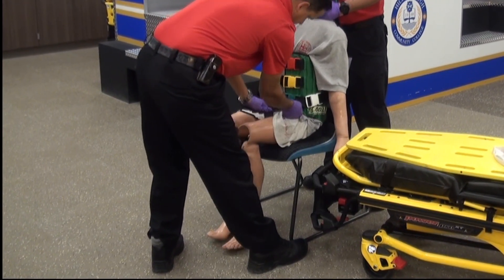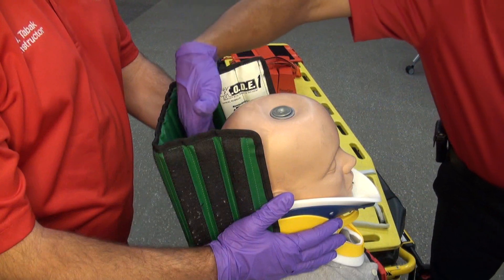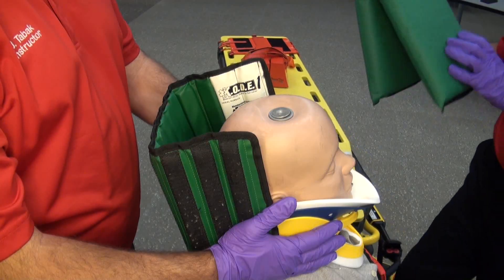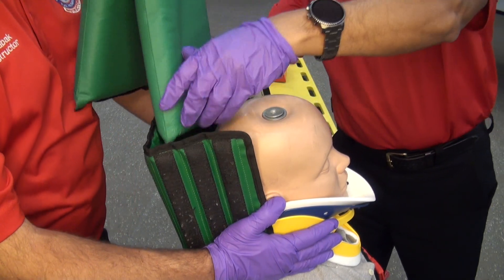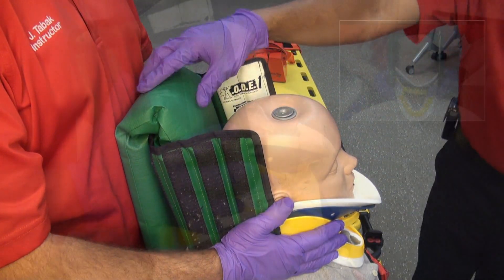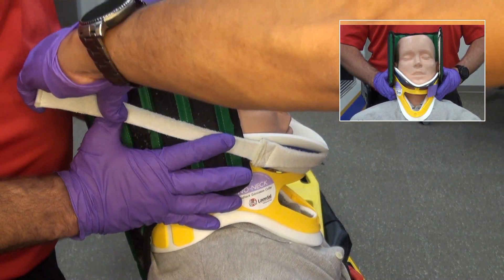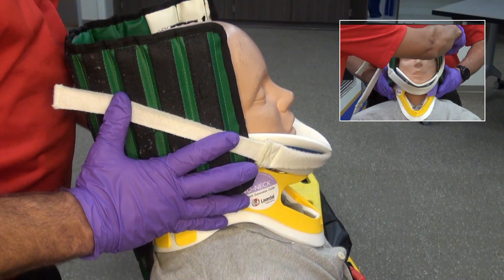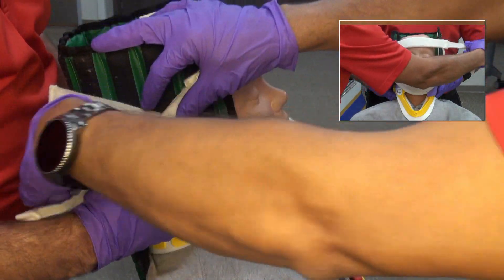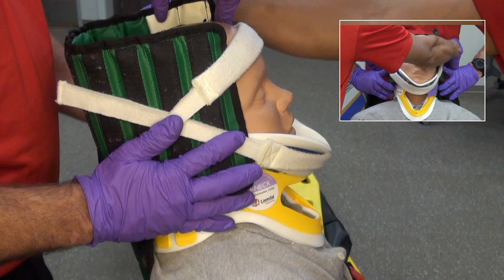Following application of the leg straps, the void between the head and the device is padded as needed. The head pad can bring the head too far forward for the side panels to fully immobilize it, so care must be taken to secure the head properly to maintain neutral immobilization. If the head is too far forward, bring it back to meet the KED unless crepitus, pain, or resistance is met.